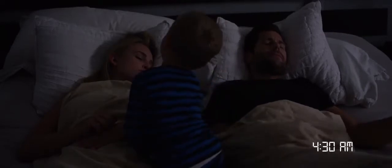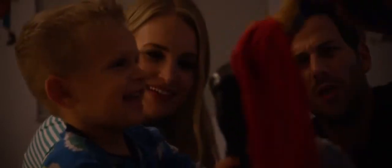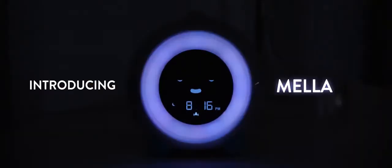We've all been there. You're trying to get some hard-earned sleep, but your kid is wide awake and making it very difficult. You need help. Introducing Mela, the all-in-one children's clock designed to keep your kid in bed longer.